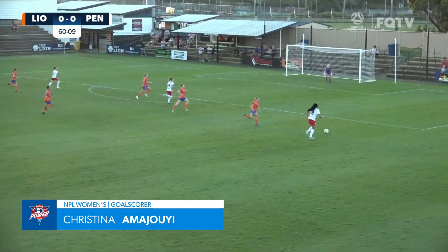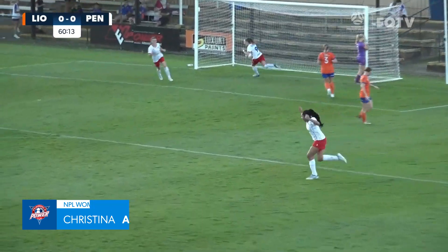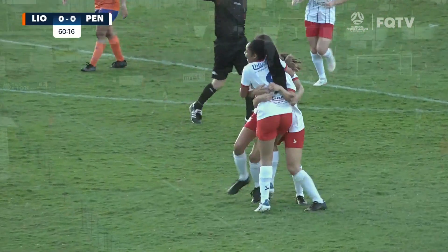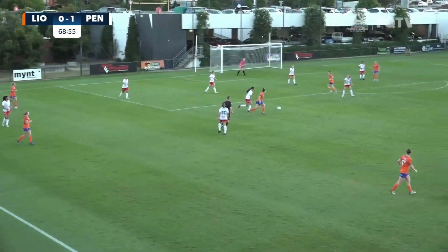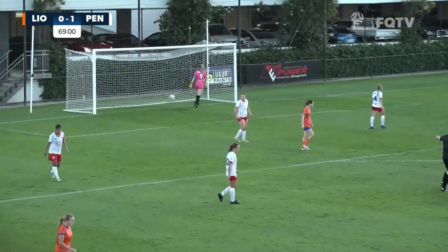When you back yourself, you've got the opportunity to score. And that's what Amazuri just did — she backed herself and came up trumps. Great timing, great confidence.